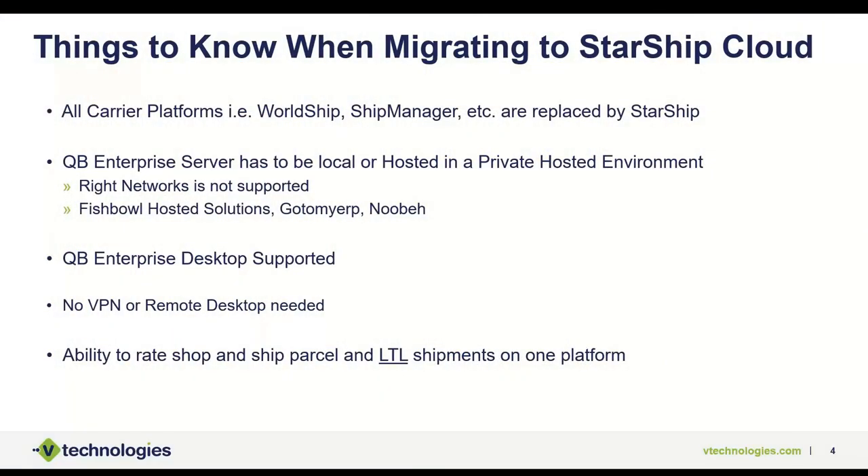Before we get into the demo, I want to address some common concerns from ShipGear users about transitioning to Starship Cloud. First, all carrier platforms — WorldShip, ShipManager, any post office or DHL platform — essentially go away. We do not integrate with carrier applications. We take your account information, load it into Starship, and you use Starship to generate all your shipping documents. All tracking and freight costs will still be written back into QuickBooks through Starship using APIs for live rates.